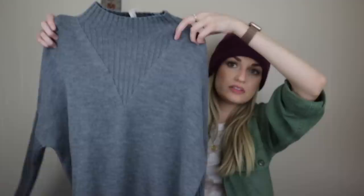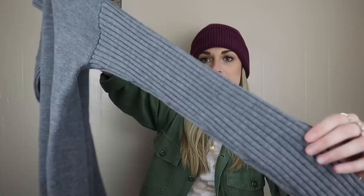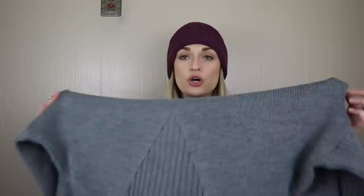Tory Burch, size large. This is a mock neck sweater. The neckline is ribbed, as well as the sleeves. It's long line with side vents. And this is 100% merino wool — just a high quality wardrobe staple. You could wear this with so much. You could go the minimalist route and wear this with black straight trousers, or dress it down with some white sneakers. Very versatile.